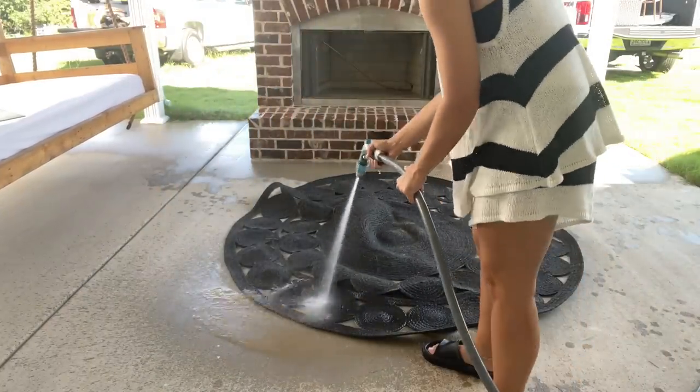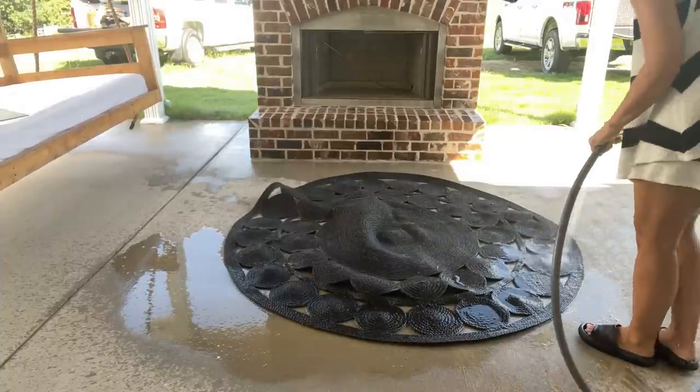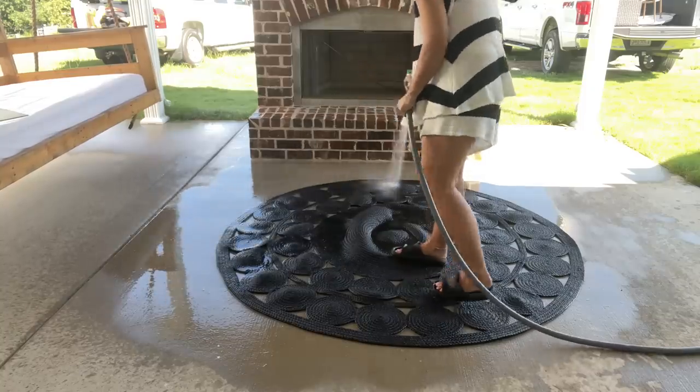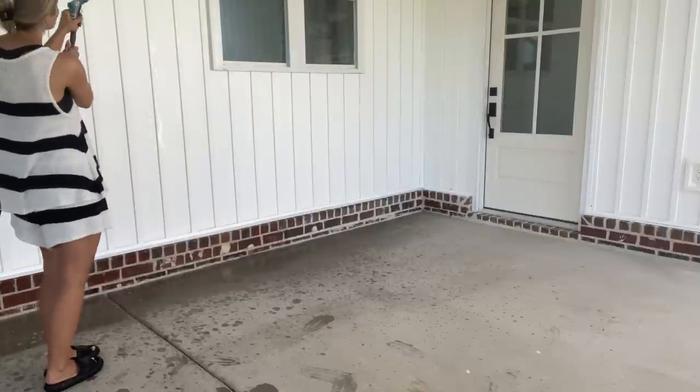My mom's here helping me today, and I'm so thankful to have her help. We did a lot today besides just doing the back patio — we even cleaned the inside, getting ready to move in. Now I'm just cleaning this rug. I used to have it outside under the picnic table. It actually had red mud on it, so I'm going to get that cleaned up too.